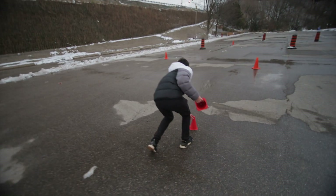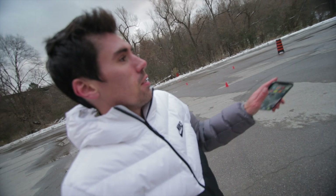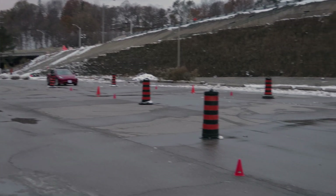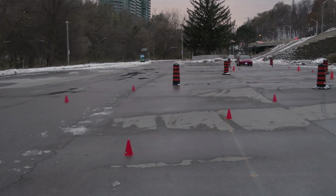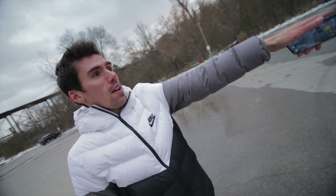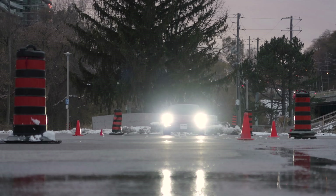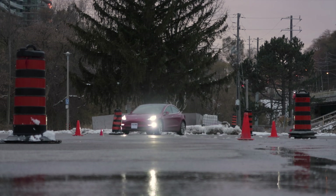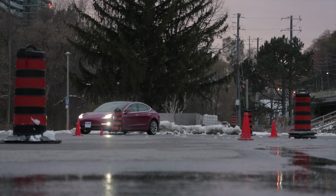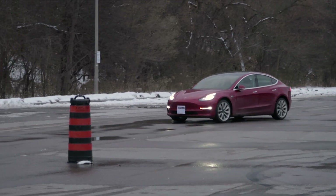Next Tesla Smart Summon test: we got the car down there and we set up a bunch of pylons all the way through the parking lot — going straight and then curving. We're gonna try to get the Tesla to come all the way to me and see if it hits any pylons, then see if it follows our course and comes back around. It's backing up, it doesn't want to go through our obstacle course. Wow — it just fully avoided it! It went around the obstacle course — that's pretty impressive!